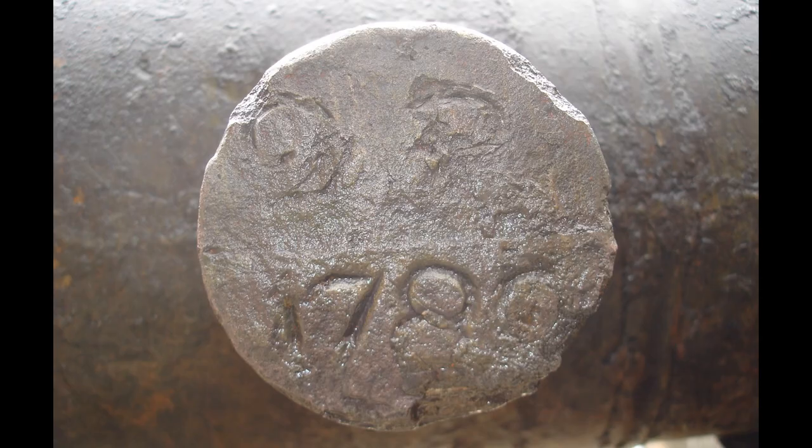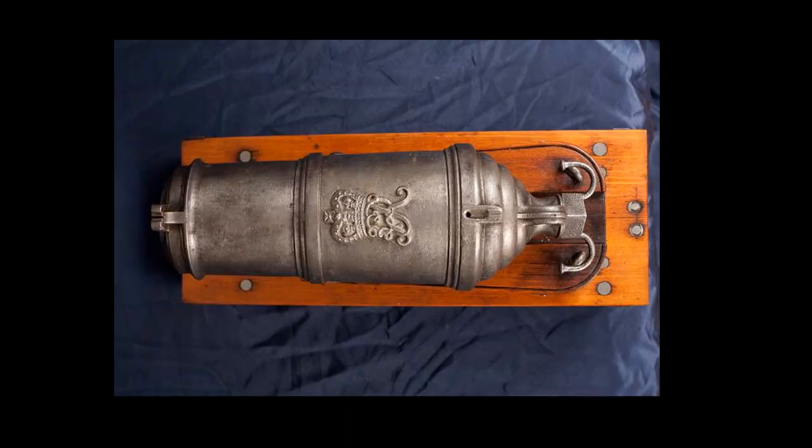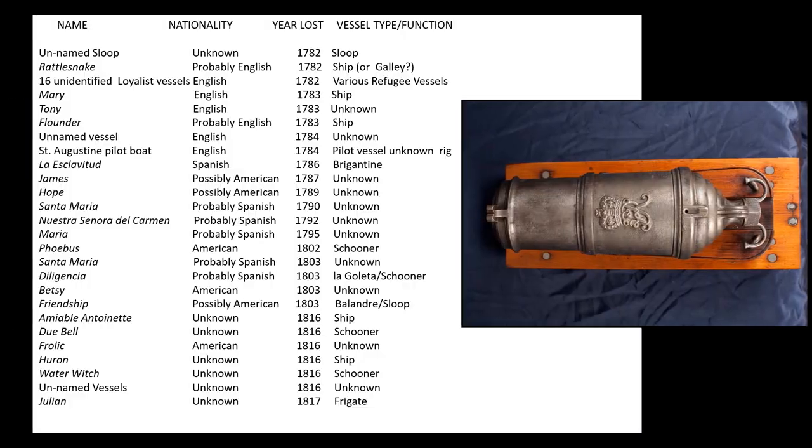Now it was clear that the ship was from sometime after 1780. The cannon held additional clues — the smaller cannon was called a carronade. Like this example pictured, they were made in a foundry in Scotland and were used on naval vessels between 1778 and 1850. Historical records show that 41 vessels sank off of St. Augustine between 1782 and 1817. Given the date of the carronade, the most compelling of these is the wrecking of 16 loyalist ships arriving as part of an evacuation fleet from Charleston at the end of the American Revolutionary War.